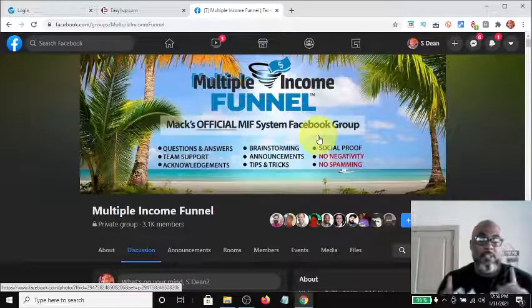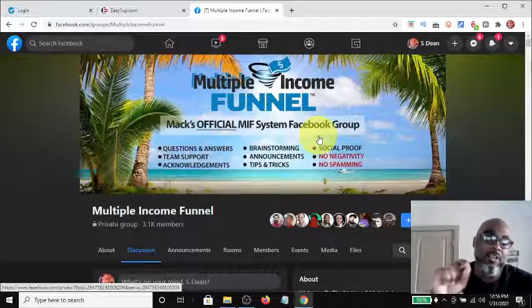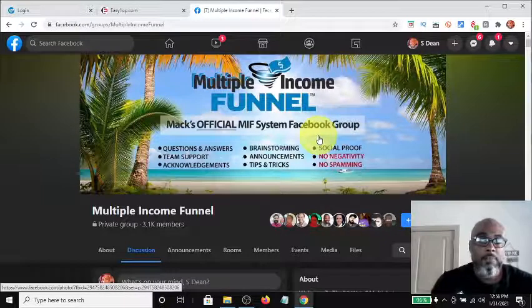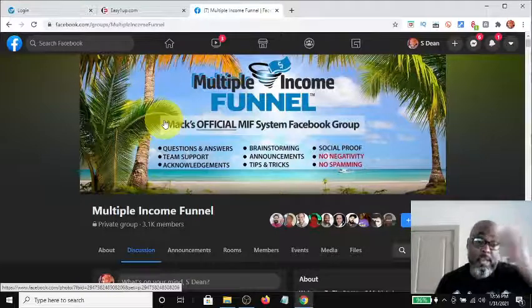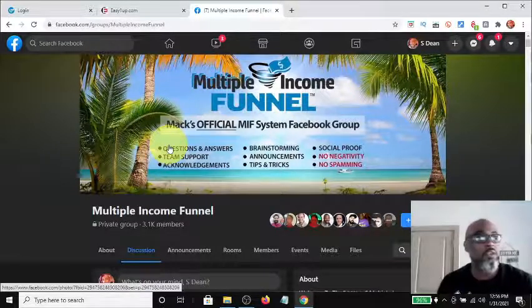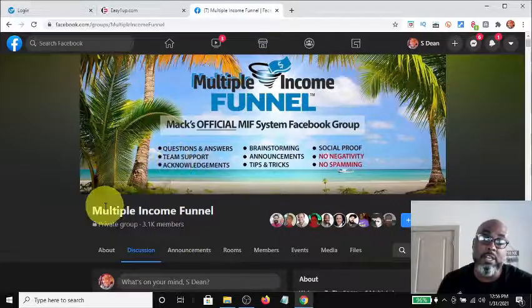Hey guys, Steve here. Today I wanted to take a few minutes to go over a new affiliate marketing funnel called Multiple Income Funnel. You can see on the screen here that this is the Facebook group that you will get private access to once you become a paying member. I just wanted to go through it a little bit and show you what's on the inside — currently there are approximately 3,100 members.